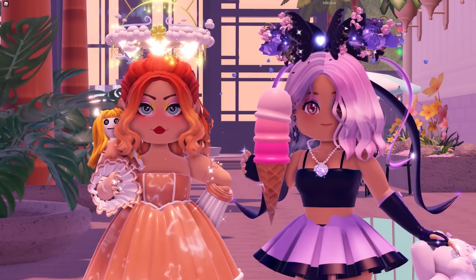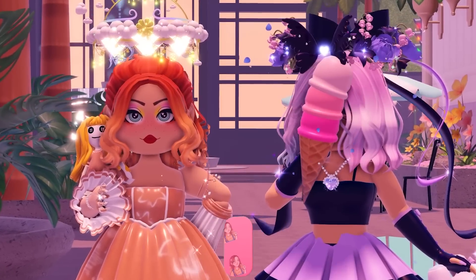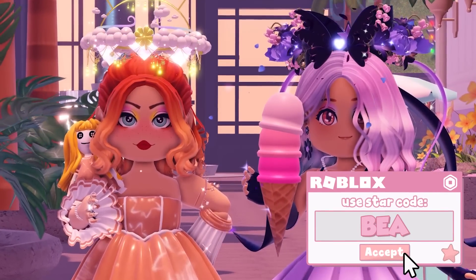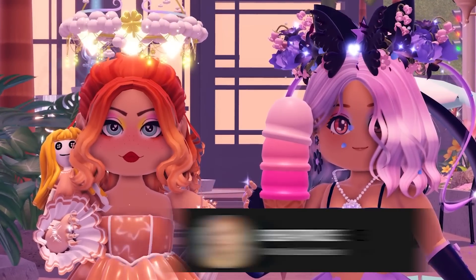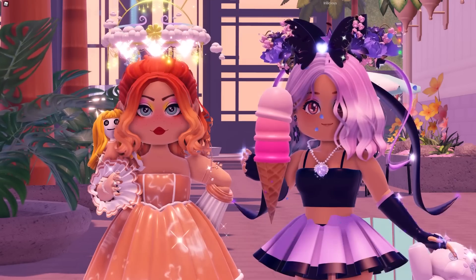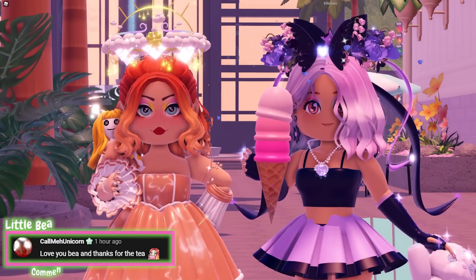Hello, wonderful little beans! My name is B and welcome back to another video. Before we get started, don't forget to leave a like, subscribe, and click that bell — and of course use my star code when buying Robux or Premium. Thank you so much to everybody who has been using my star code recently. Roblox sent me a lovely email saying lots of you have been using it, so thank you, I really appreciate it.